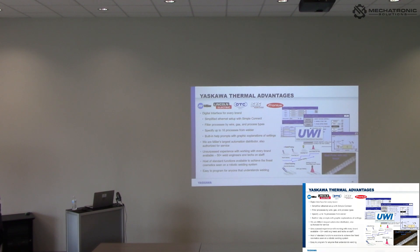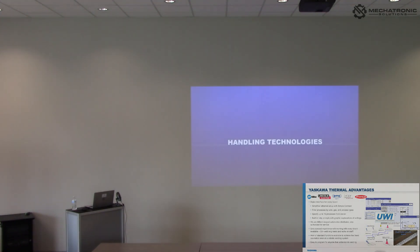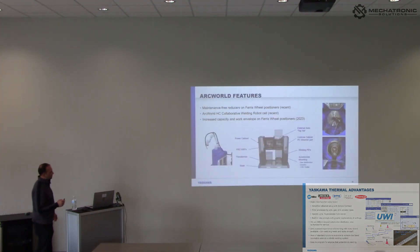On our universal weld interface, you set up all your arc condition files right on the pendant. You have the ability to set torch angles, lock in settings controlling what operators can or cannot adjust, and multiple ways to call your parameters — globally, locally from the parameter set, or independently in the job. It's a really clean interface and I feel it's what sets us apart in the welding space, along with our positioner lineup.